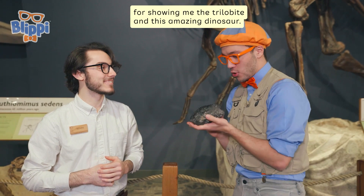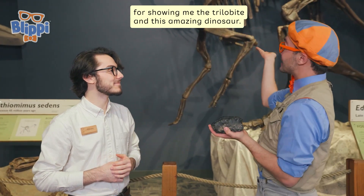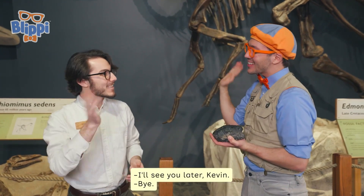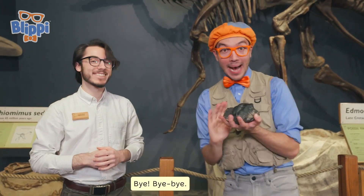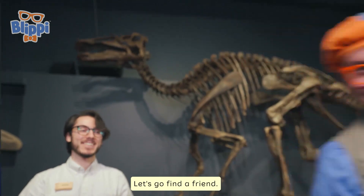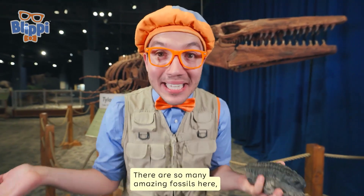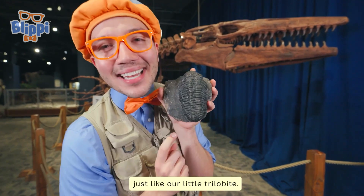Well, thank you, Kevin, for showing me the trilobite and this amazing dinosaur. This was so much fun. I'll see you later, Kevin. Bye! Let's go find a friend. There are so many amazing fossils here, just like our little trilobite. Hello! Keep your eye out — we might need to find him a friend.